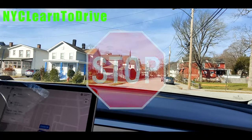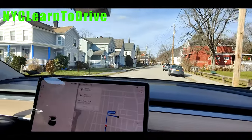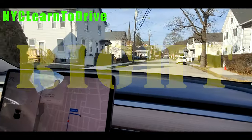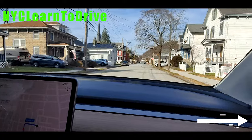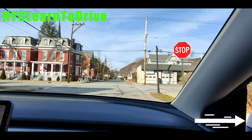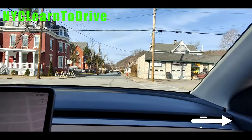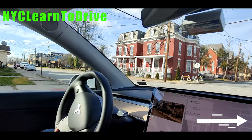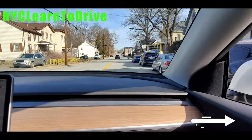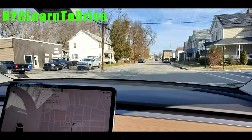Stop, look right and left, lean forward, stop here again, look right and left, then proceed. Here's the stop sign coming up and I'm going to make a right turn. Just be careful — on the right side there may be some people parked. If you're making a right turn, be careful of traffic coming from the left side. When turning, do not touch the yellow line. Go straight.